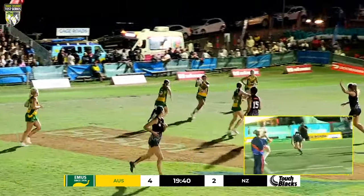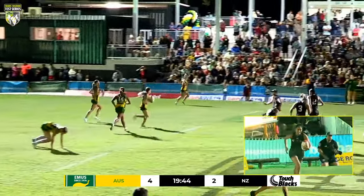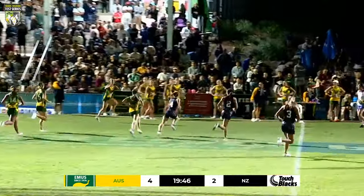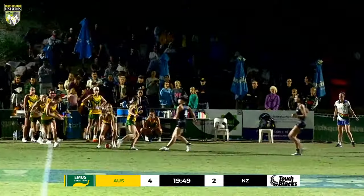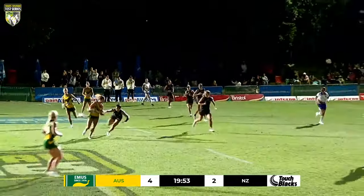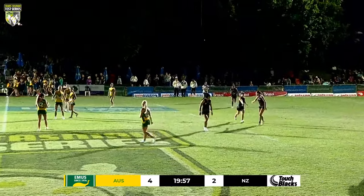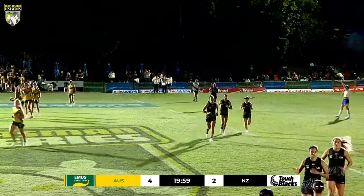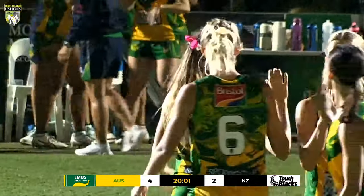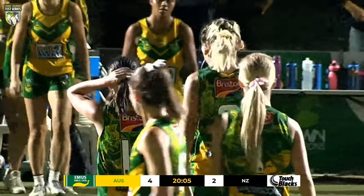Dybal looks up, gets good metres, feeds out to Rodgers, comes back inside to Dybal. Hooter sounds in the background and they come up and make the touch. What a first half between these two teams! Australia up on the scoreboard but it feels a lot closer than it actually is. 4-2 is the score going into the half-time break, but there was a big chunk of that first half where New Zealand were right on top of the game.